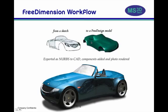The Free Dimension workflow approaches the designer's dream. Curves can be created from a sketch, which can be either paper-based or electronic, and a Free Dimension surface model is constructed automatically from the curve network. In this case, the surface model was passed to SolidWorks, where components such as wheels, seats, and mirrors were added, and the model was photorealistically rendered.